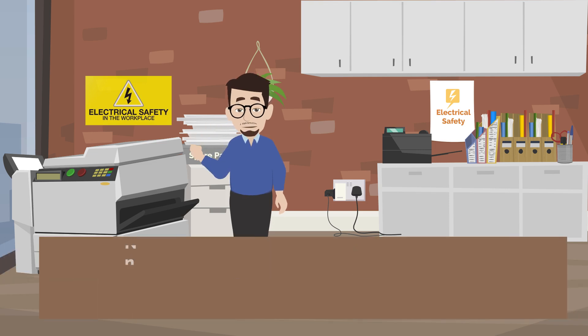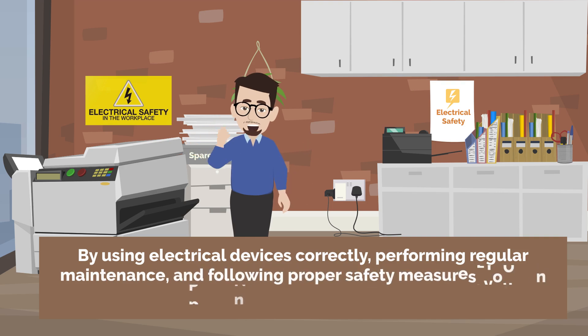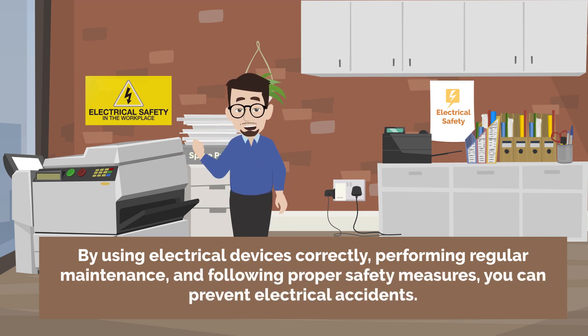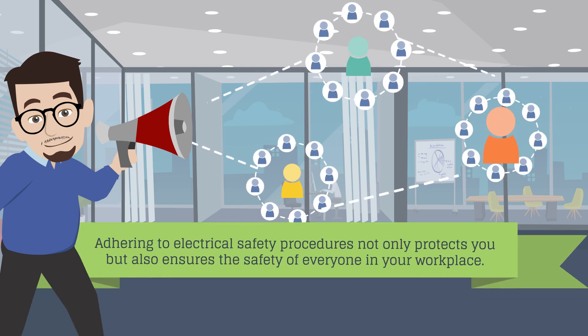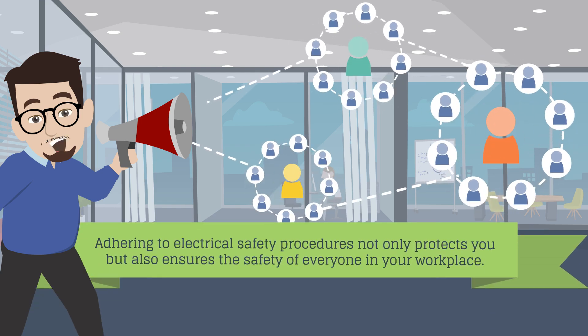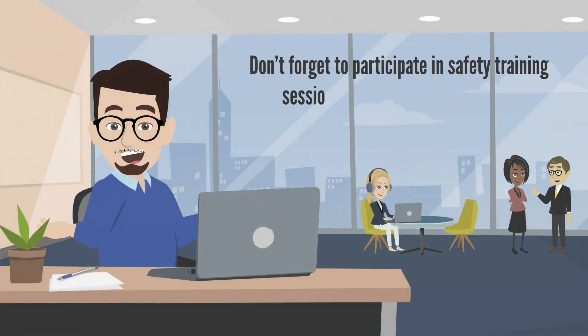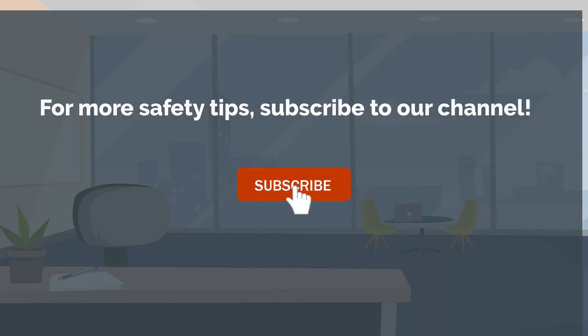By using electrical devices correctly, performing regular maintenance, and following proper safety measures, you can prevent electrical accidents. Adhering to electrical safety procedures not only protects you but also ensures the safety of everyone in your workplace. Don't forget to participate in safety training sessions for more information and tips. Stay safe and thank you for watching.